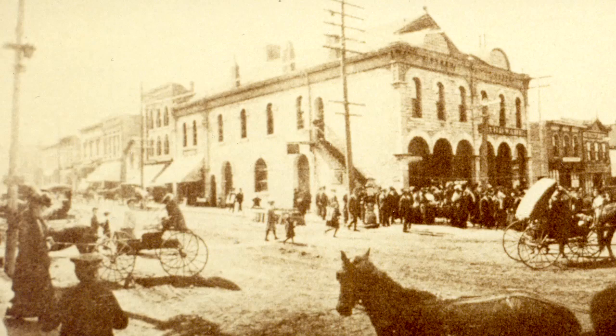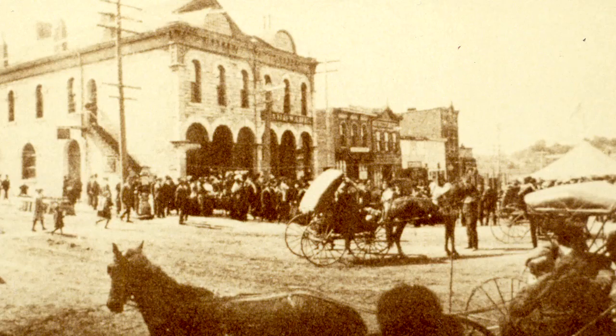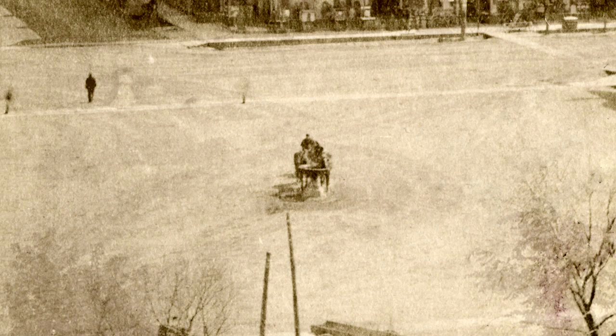When the square was not a sea of mud or a dust bowl, it was a farmer's market of sorts — a place where local farmers sold produce from their wagons. Some called it the wood market because people also sold hay and wood there. In the late 1880s, a fountain was installed in the center of the square, not to decorate the area but to provide water for all the horses.